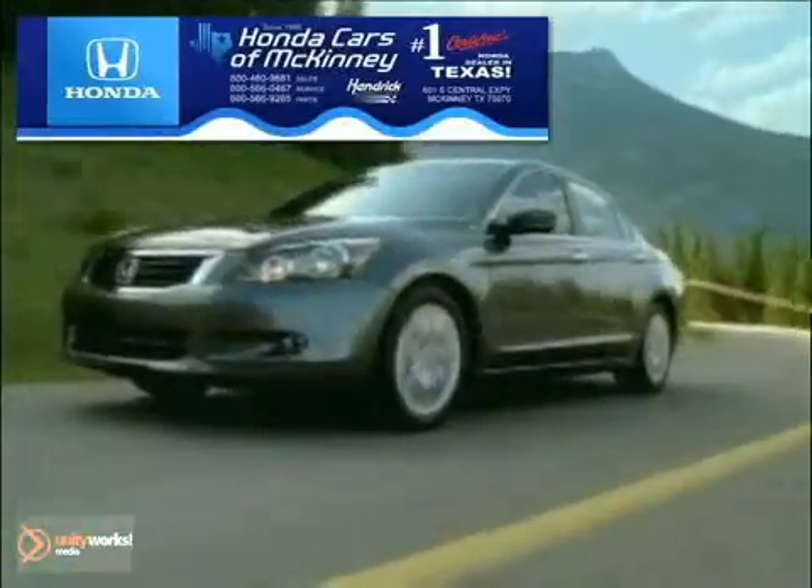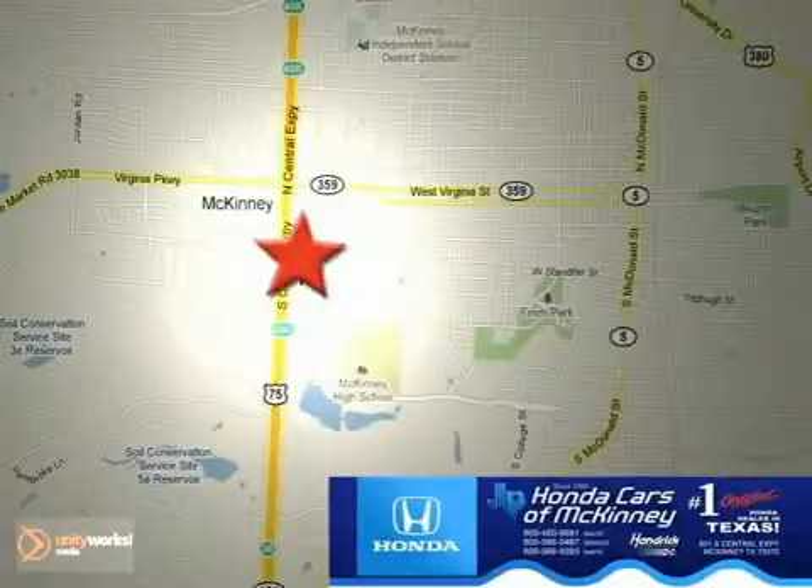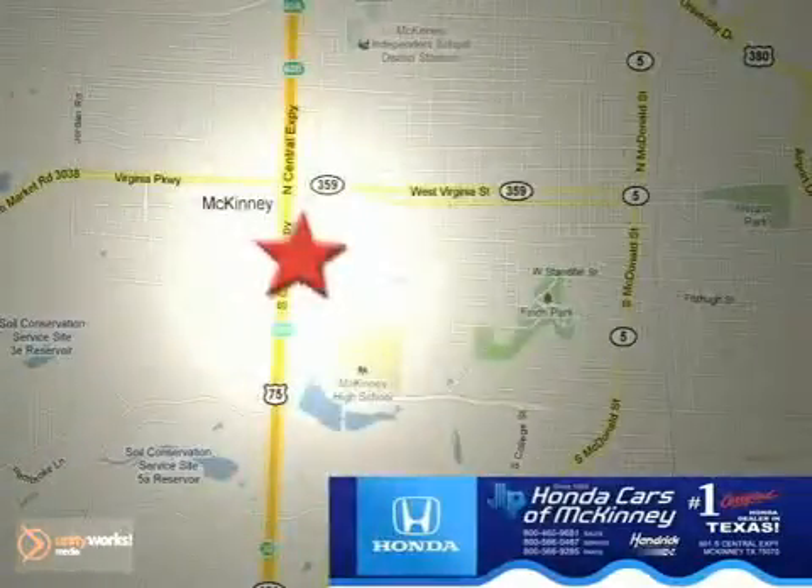Honda Cars in McKinney is the source for all your automotive needs. Stop in today. We're conveniently located on Highway 75 northbound at exit 40A in McKinney.